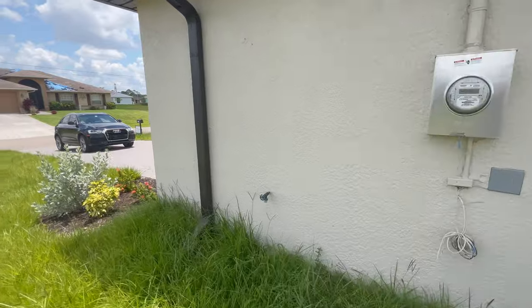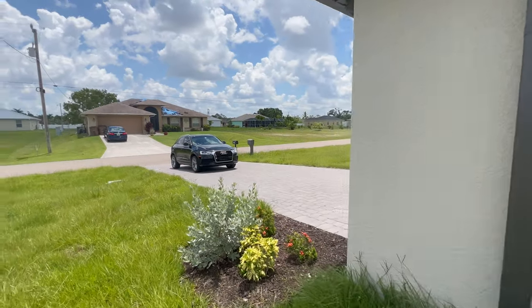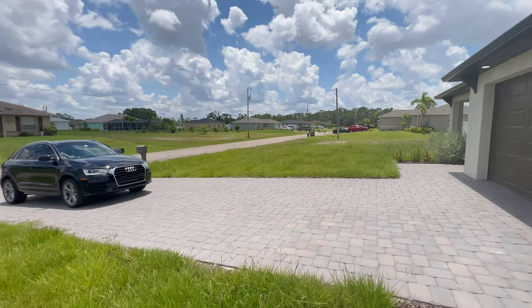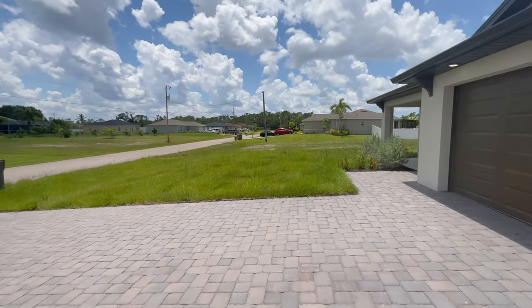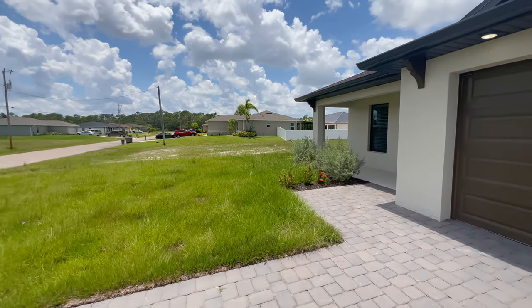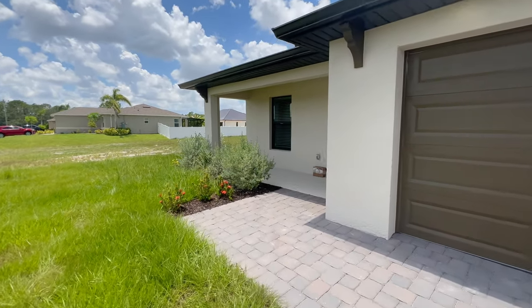Good A/C unit, good landscaping too. A lot of them the grass hasn't filled in like this — you might say it's uncut, but the reality is that's going to allow it to thicken up before it actually gets a good trim.